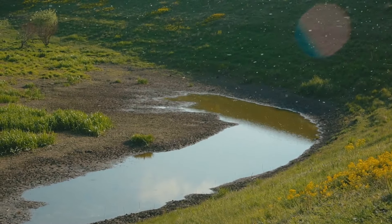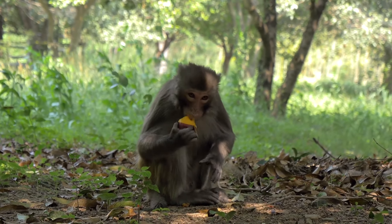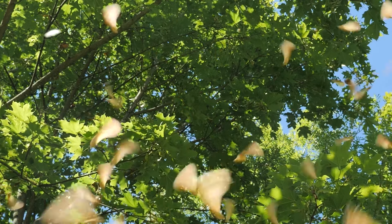So whether it's by wind, water, animal helpers, or hitching a ride, seeds find ways to travel far and wide, starting new plant life wherever they land.